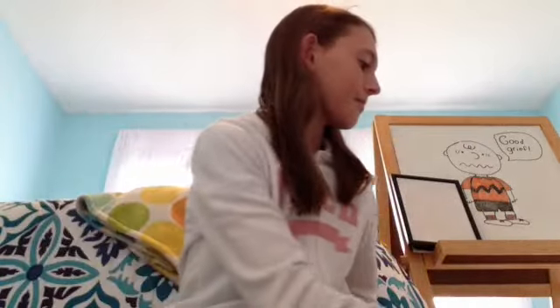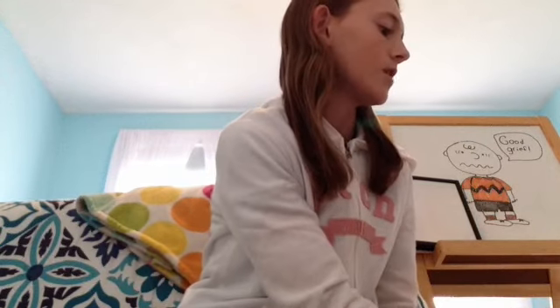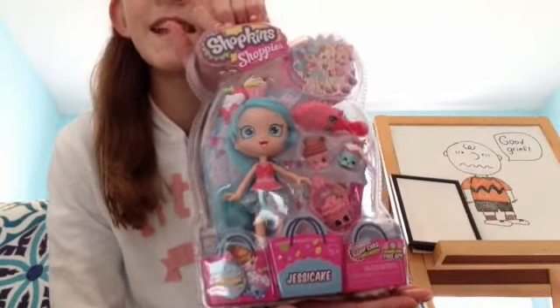So I'm going to do a review on them after this. The most exciting thing that I'm going to do a review on after this is a Shopkins Shopee doll — Jessie Cake.